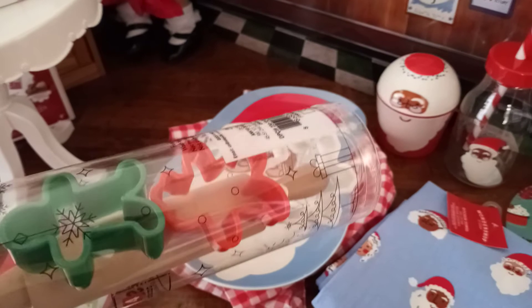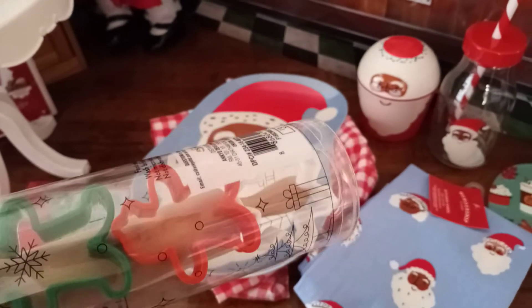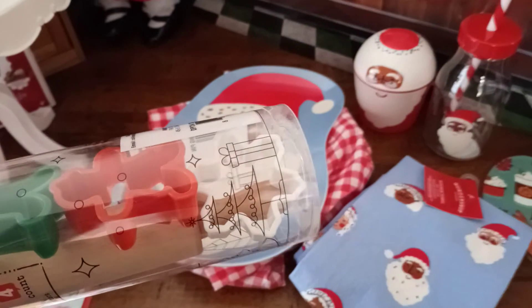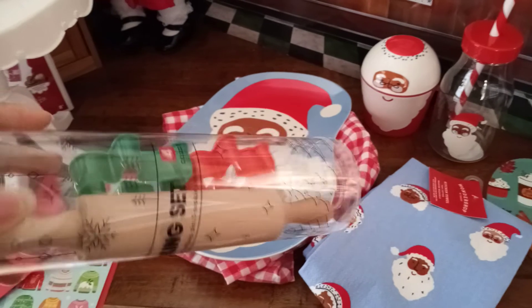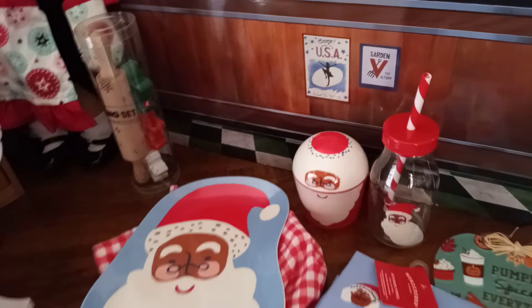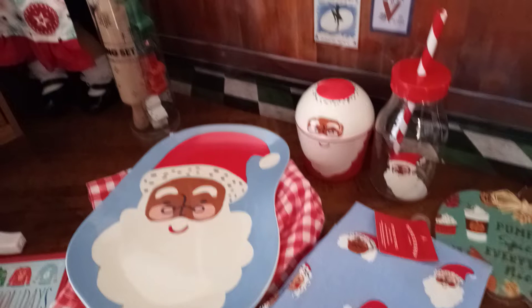You get three cookie cutters, which are plastic so they're not going to cut your child's fingers — it's child friendly. If it's a toy it's really not meant to cut cookies; it's just for imaginative play. You get a green cookie cutter in the shape of a gingerbread man, another one that may be a gingerbread girl, and a snowflake. My son is at that funny age where he's not old enough to really help me with Christmas cookies.